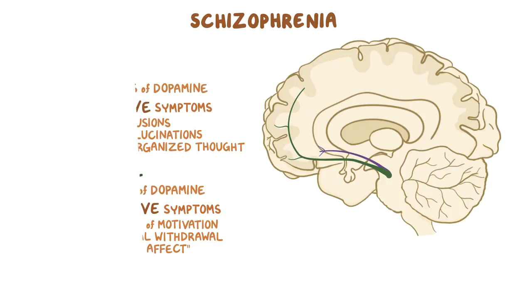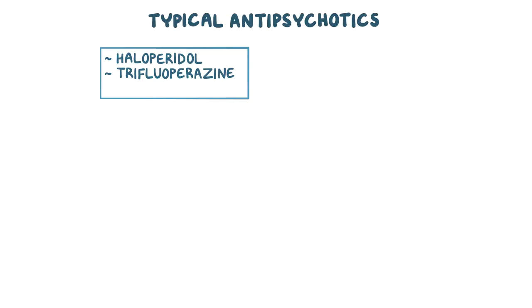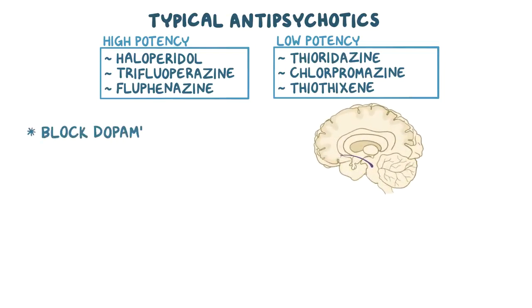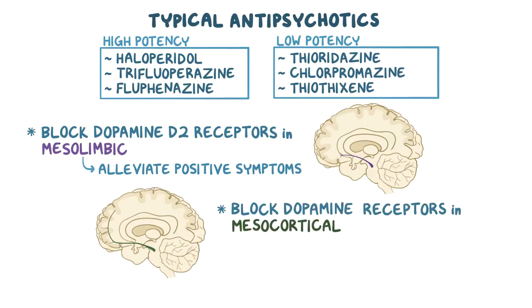When it comes to treating schizophrenia, some typical antipsychotics like haloperidol, trifluoperazine, and fluphenazine have a higher potency, which means you need less of it to achieve a therapeutic effect. The lower potency antipsychotics include thioridazine, chlorpromazine, and thiothixene. In conditions such as schizophrenia, typical antipsychotics block dopamine D2 receptors in the mesolimbic pathway, which alleviates positive symptoms of schizophrenia. However, they also block dopamine receptors in the mesocortical pathway, which might actually worsen the negative symptoms.